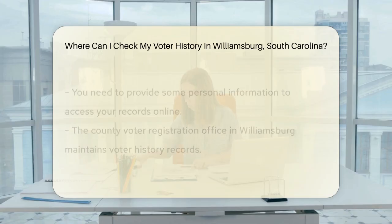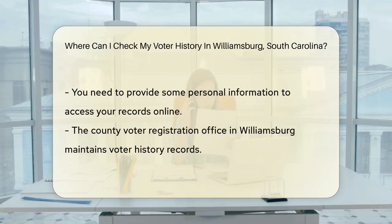Now let's take a trip down memory lane, election style. First stop: the South Carolina Election Commission website. Here you can peek at your personal voting track record. Just enter a bit of info and voila, your history pops up.